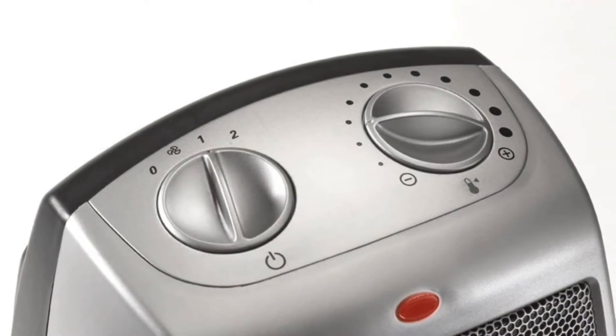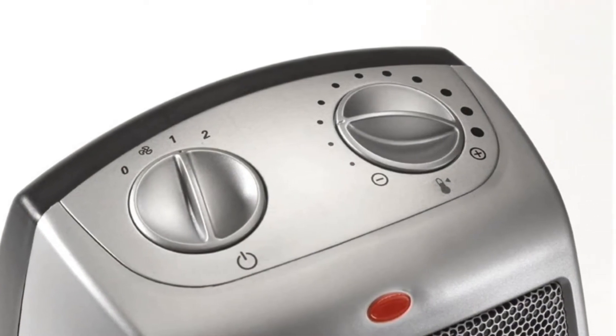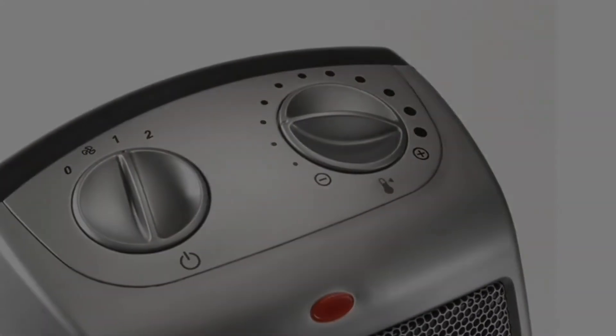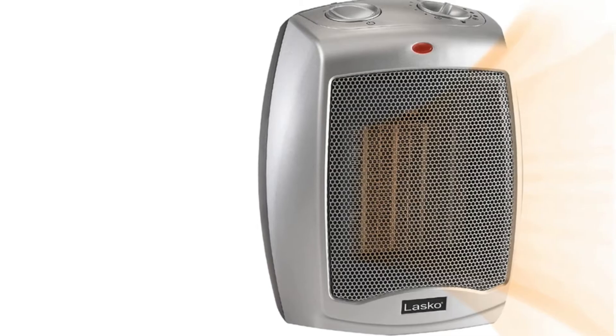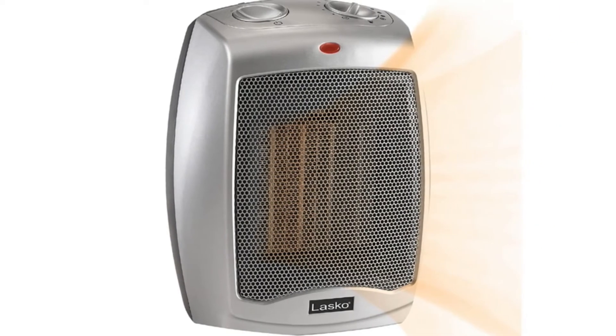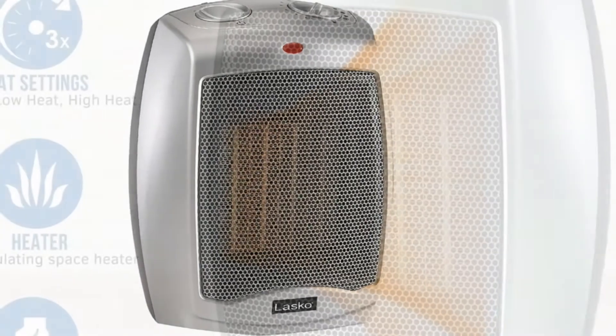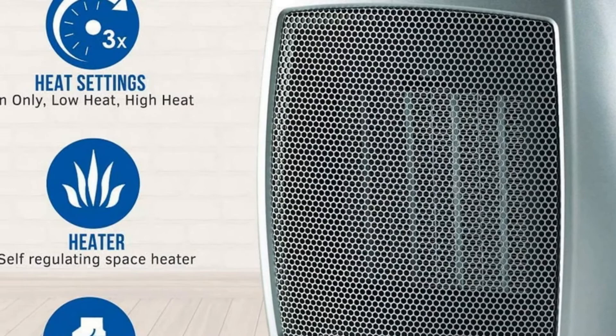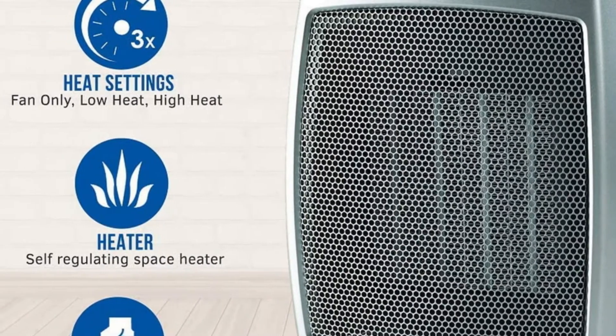You are foregoing some bells and whistles like oscillation or a digital thermostat, but it's still worth it. A reviewer who bought this for their camping trailer after buying an expensive oscillating one says: This little Lasko is far better for my needs — very compact but puts out a lot of heat. I'm thrilled with this little guy. Wish I could take my more expensive one back.